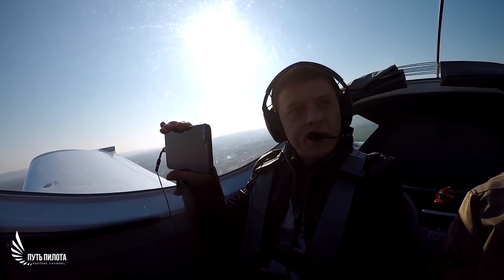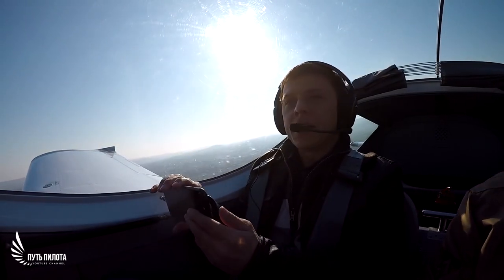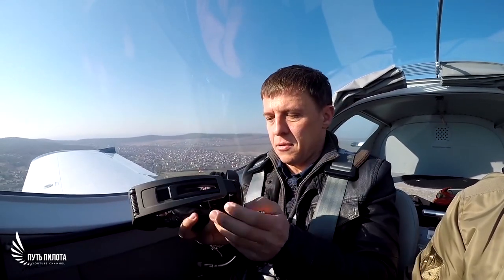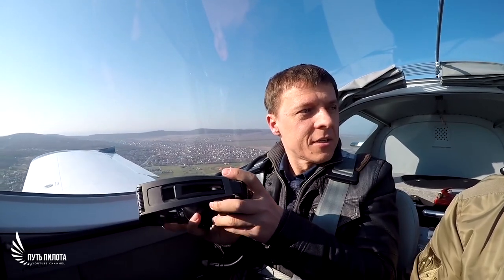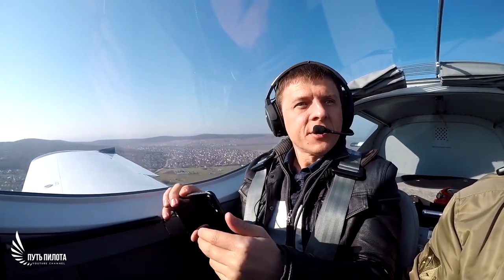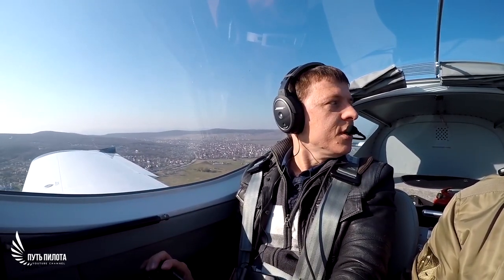This is my first time flying an ultralight aircraft and honestly I did not expect such a level of comfort. It is very quiet. I want to take off my headphones to check. Damn, you can talk and hear everything. I can absolutely hear everything without a headset. You can easily communicate. It is so comfortable and quiet.